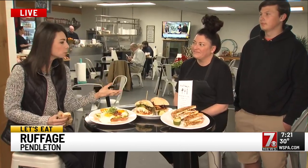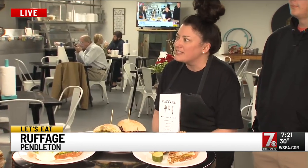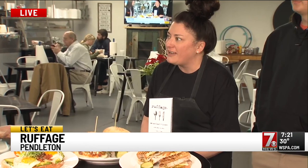Jennifer, one of the best parts about coming to Ruffage is the food is from close by, and so is the staff. They're important to you. Tell me about them. Yes, our staff — we have the best staff in town. All the guys and girls that work with us are just fantastic. They're great to our customers and our guests, and it truly makes a big difference when you go out. And this guy right here, Henry.